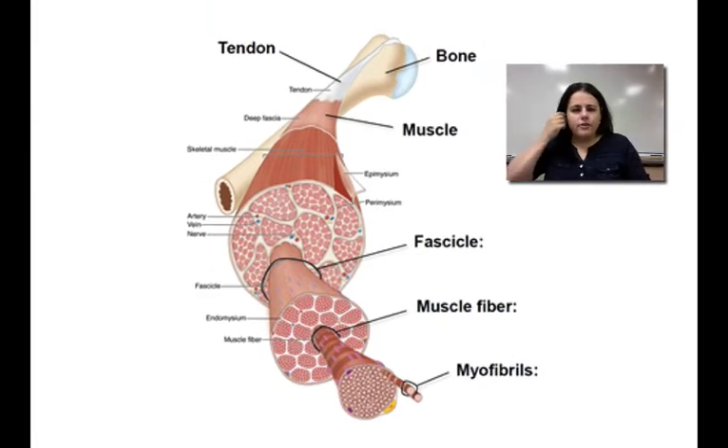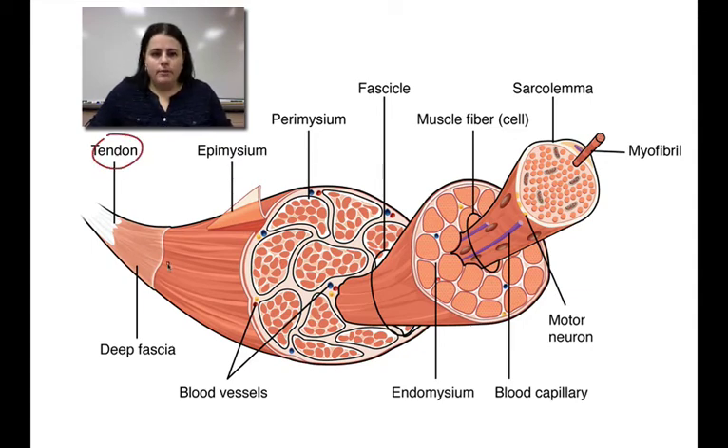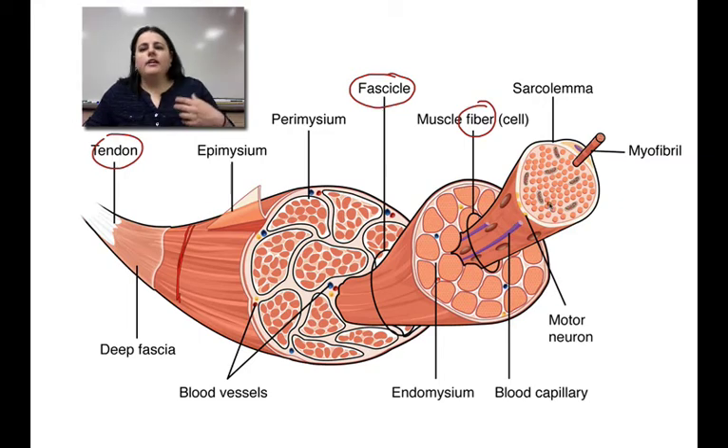Looking at this picture in your notes: here's the bone, and here's the tendon connecting the bone and the muscle. Here's the skeletal muscle, broken up into fascicles. Fascicles contain fibers, and fibers contain fibrils. Here's yet another picture from a different view — I think it's important to go over these more than once because it is kind of confusing. The tendon connects bone to muscle. The muscle tissue is made of bundles called fascicles, and fascicles are made of cells called muscle fibers. The muscle cells or fibers have organelles called myofibrils.